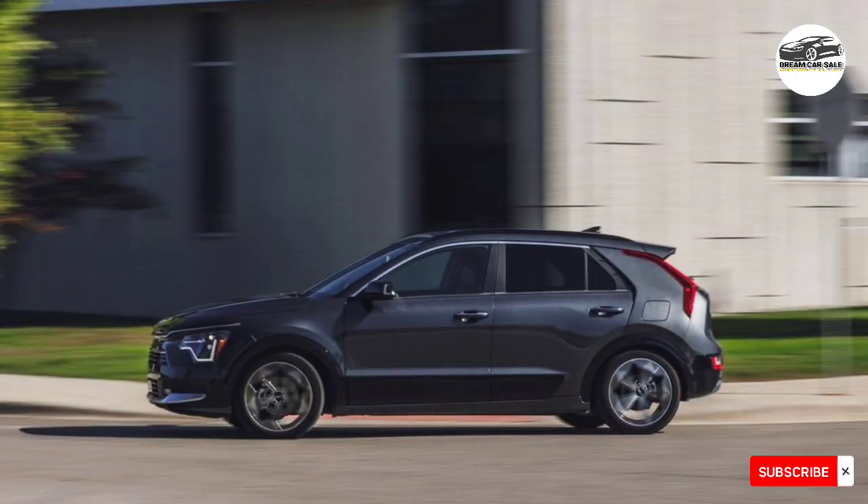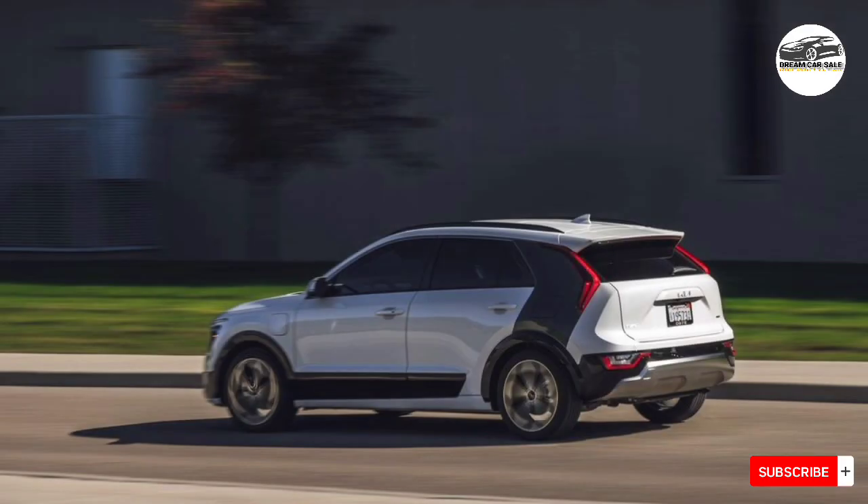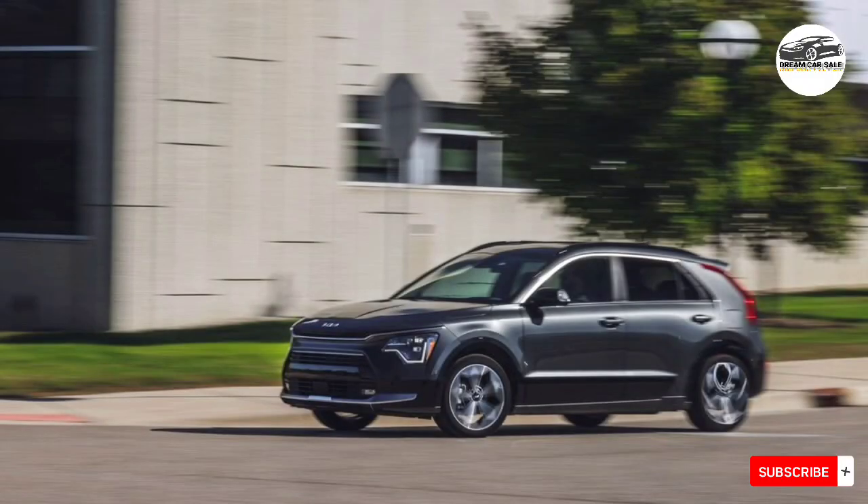Neither model is particularly exciting to drive, but the plug-in hybrid offers peppier acceleration, reaching 60 miles per hour in 7.3 seconds at our test track. The standard hybrid hits 60 miles per hour in a languid 8.9 seconds.